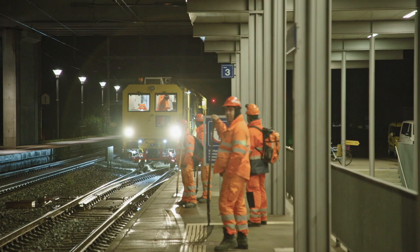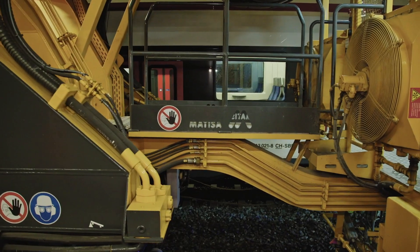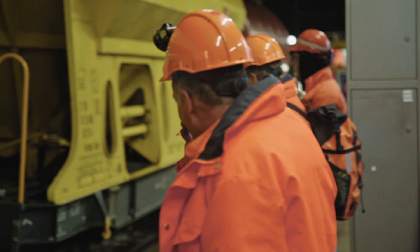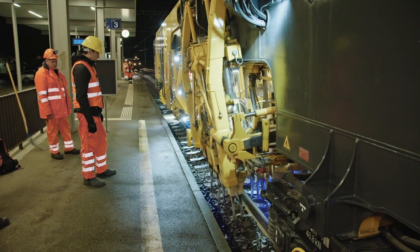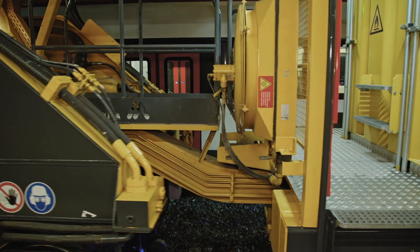I'm traveling to a stretch of tracks near the town of Olten, Switzerland, to see some heavy machinery in action. So this is the tamping machine coming in. This thing is a monster — this is a whole other level.